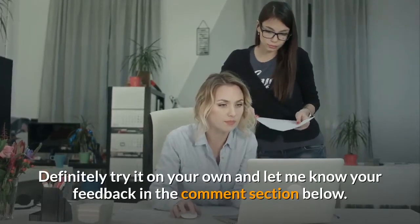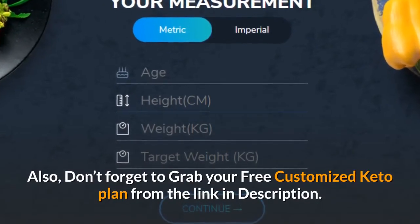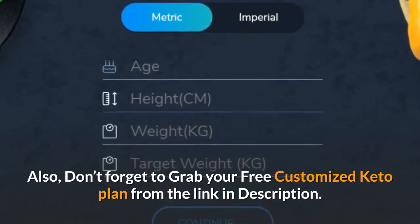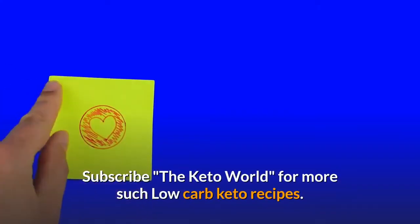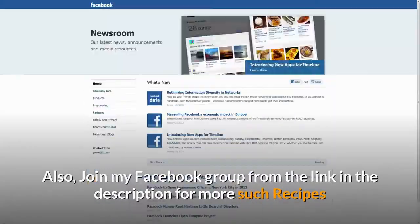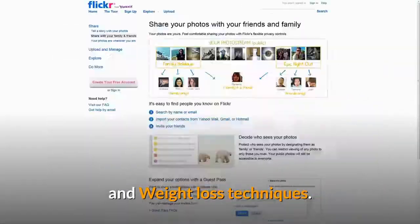I hope you really liked this low carb recipe. Definitely try it on your own and let me know your feedback in the comment section below. Don't forget to grab your free customized keto plan from the link in the description. Like and share the recipe with your friends. Subscribe to The Keto World for more low carb keto recipes, and join my Facebook group from the link in the description for more recipes and weight loss techniques.